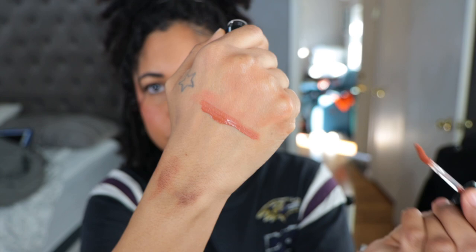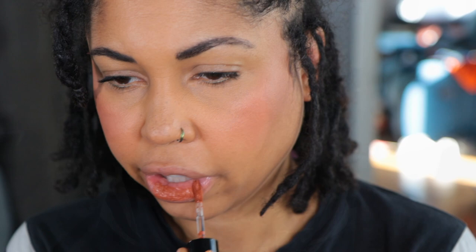The next shade we are trying on is Amber. Now we're getting into shades that I really like — I love these nudey peachy shades. This is reminding me a little bit of Velvet Affair from Lisa Eldridge, which is like a signature shade for me. I can see Amber also being a signature shade. This is an everyday shade for me and so far out of the three it's my favorite.